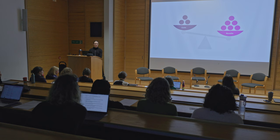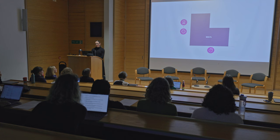Health economists traditionally measure the benefits or the outcomes of a new intervention by determining its impact on patient survival and health-related quality of life. This is often expressed in the form of quality-adjusted life years, or QALYs for short, which is a composite measure of morbidity and mortality over time.